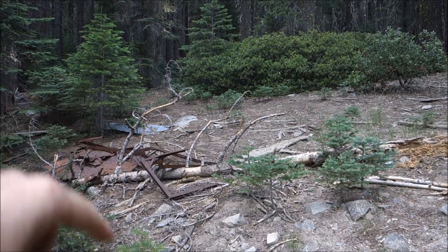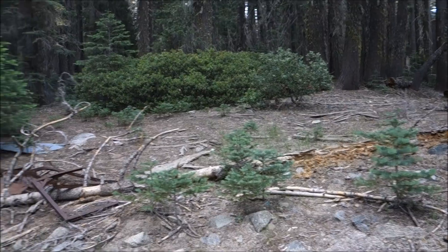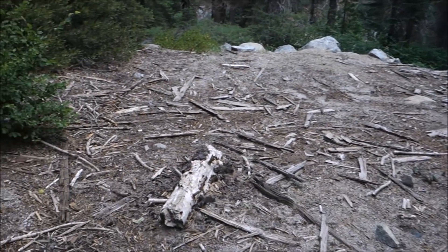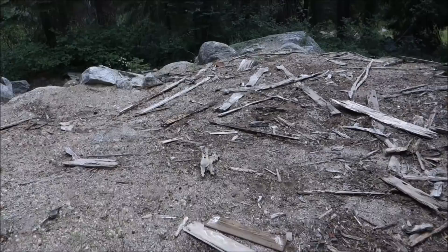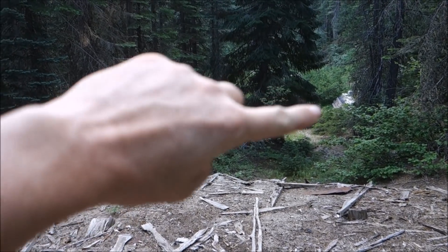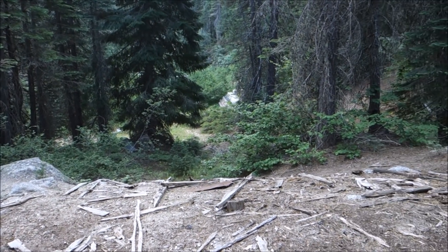You can see the remains of a structure here in front of me extending over that way, and then behind me is the remains of another structure. These were not small structures either. There's broken glass, window glass, stuff like that. And this site extends down there — I can see more stuff down there as well, so we'll go check that out.